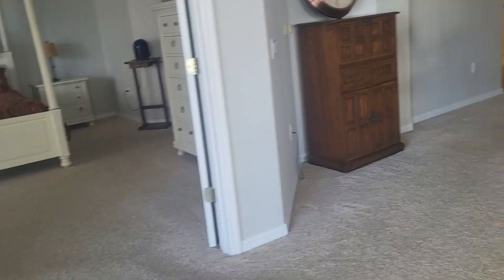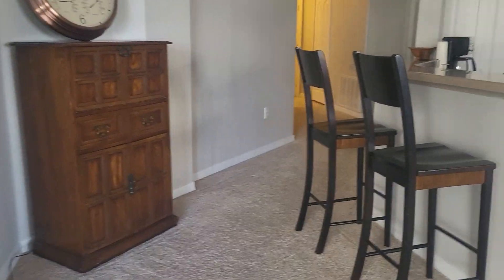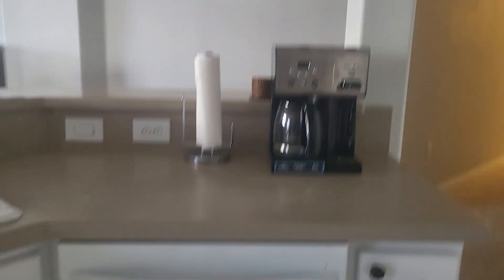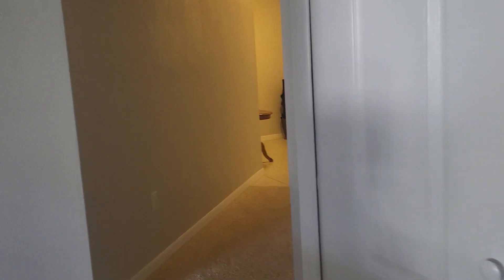Nice place. Like I said, it's just a single older man. That's a whirlpool — nice shape. Super nice guy too. He might want to rent it for a couple of months — a month or two — depending on the closing dates.